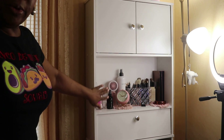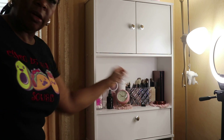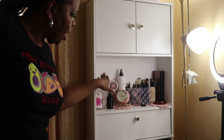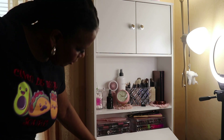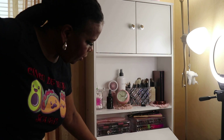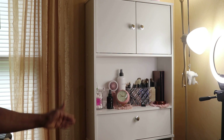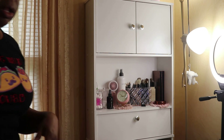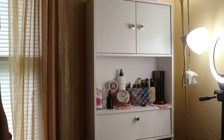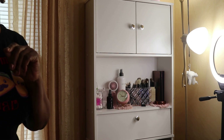On the open section I have the brushes I just showed you, my Danessa Myricks palettes, her Yummy Skin, a clock, fan brush cleaner, Q-tips, and cotton rounds. The lower door section has lipstick containers, a mirror, and a little fan. I assembled it myself while watching a Star Wars movie — it didn't take much time at all.